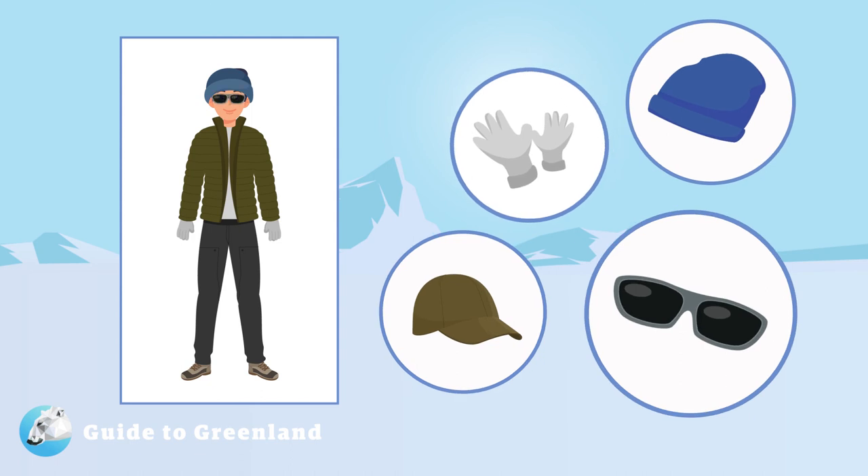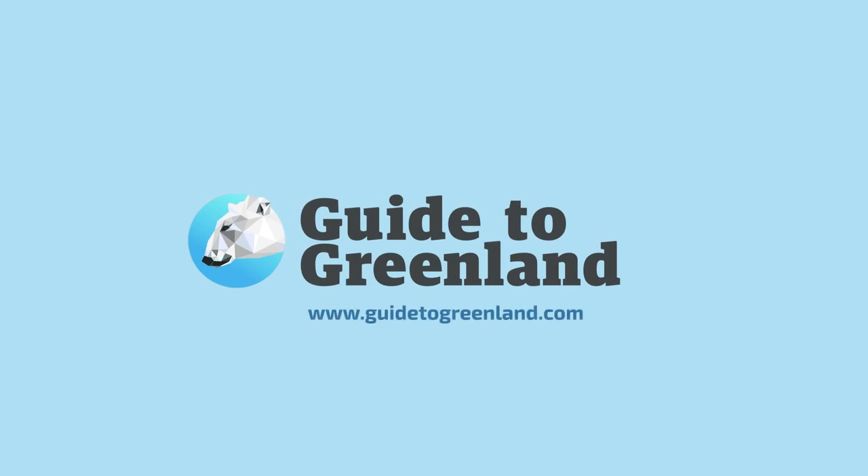Last but not least, you will need protective eyewear due to the strength of the Arctic sun. Polarized sunglasses that are designed for active people are the best choice. Now that you are geared up, you are ready for your Arctic adventures. Book your excursions on guide2greenland.com, the largest marketplace for tours in Greenland.